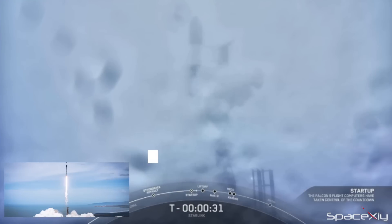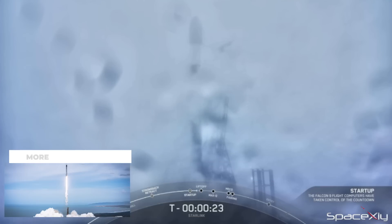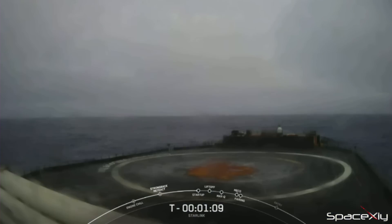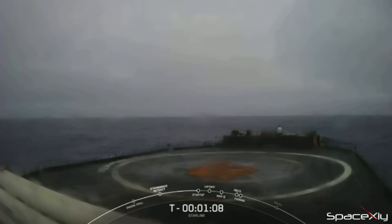SpaceX has postponed both the Falcon 9 and Falcon Heavy launches that were scheduled for today. This morning, the Starlink Group 3-5 mission was aborted just 16 seconds before liftoff due to rough conditions at the landing site of the first stage booster. Although delivering the satellites to orbit is the primary goal, SpaceX places great emphasis on recovering the first stage booster. If the weather conditions make it impossible to land the booster, they will postpone the launch.